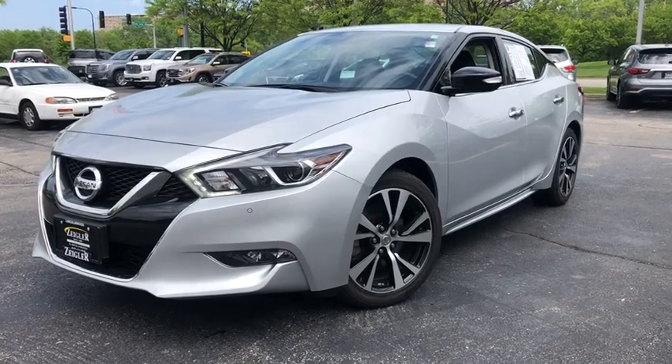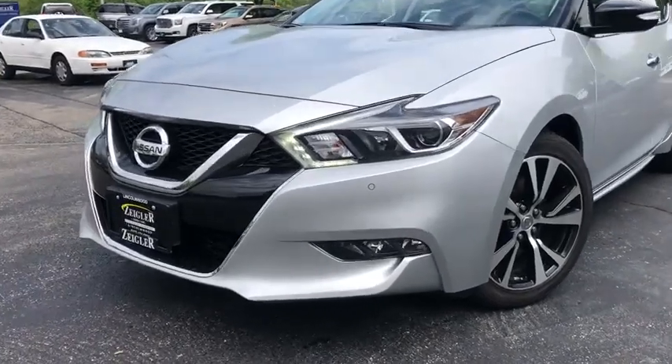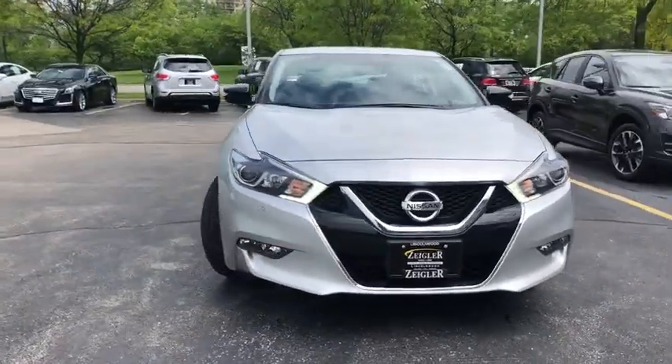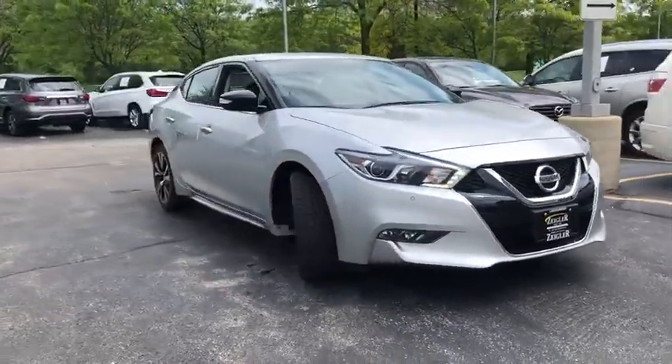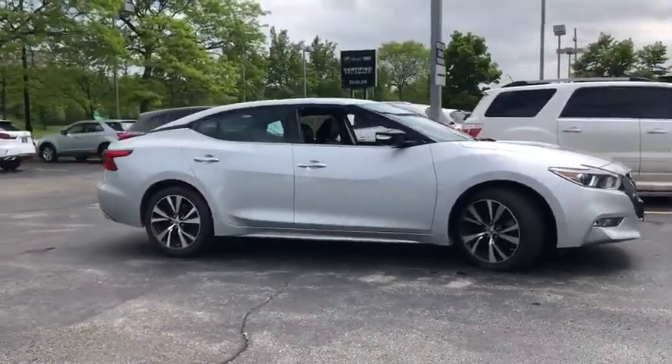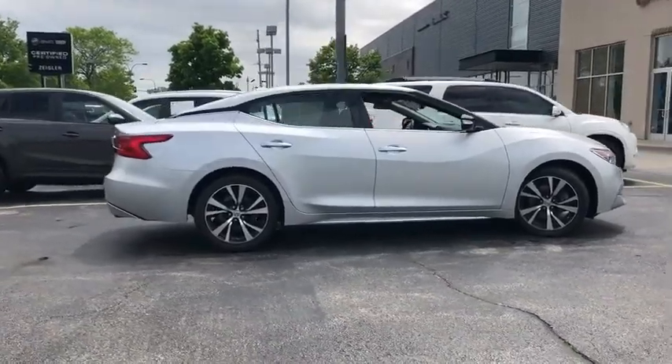2018 Nissan Maxima. The Maxima offers elegance with an edge. The spacious interior provides refined comfort for up to five passengers. Advanced technologies such as Nissan Intelligent Key and push button ignition offer convenience and control.